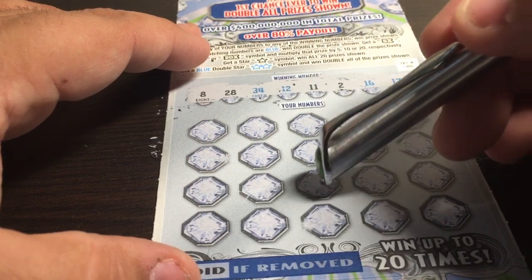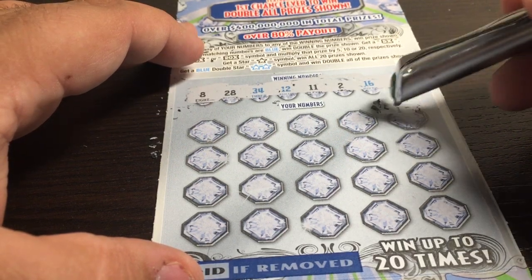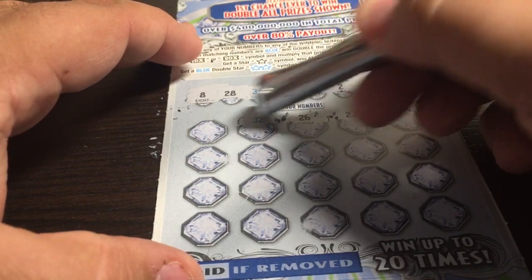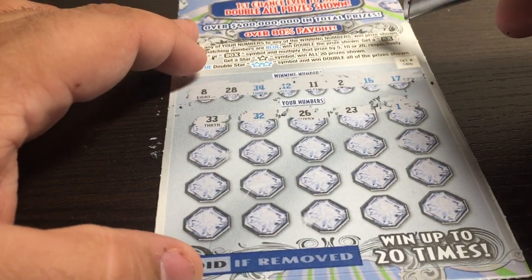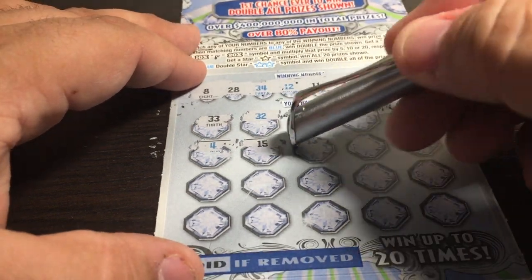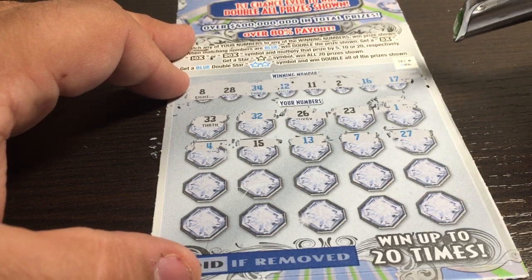Looking for one of those multipliers, that star, double star, or just a matched number. Number 1 — nothing. 23 — nope. 26 — nope. We have a 28! 32 — nope. We have a 34. 33 — no, we have a 34. Both sides of the 34. Row number 2: we have a 4 — nope. And this says it has an 80% chance of payout, so keep my fingers crossed. 13 — nope. 7 — nope. A 27 — nope.